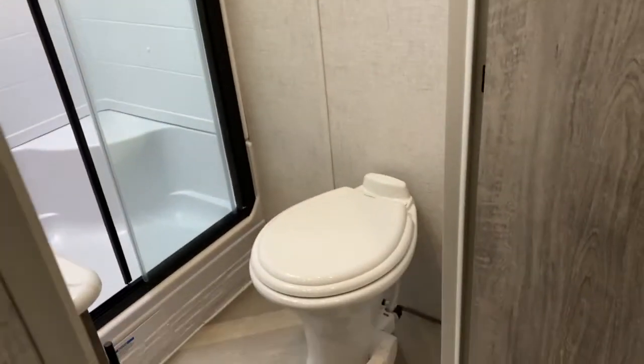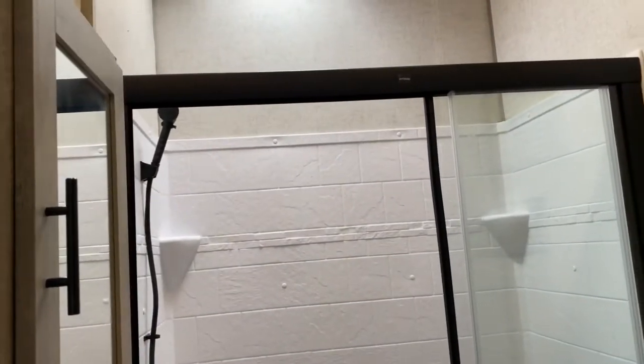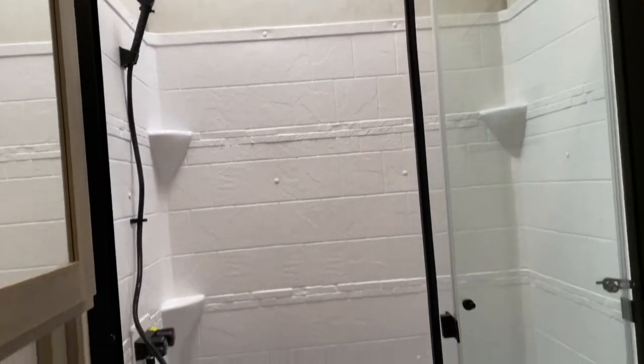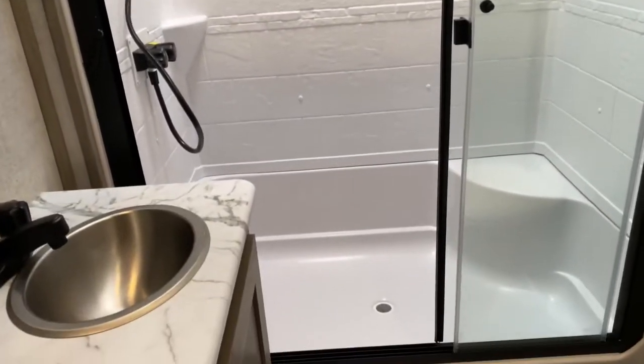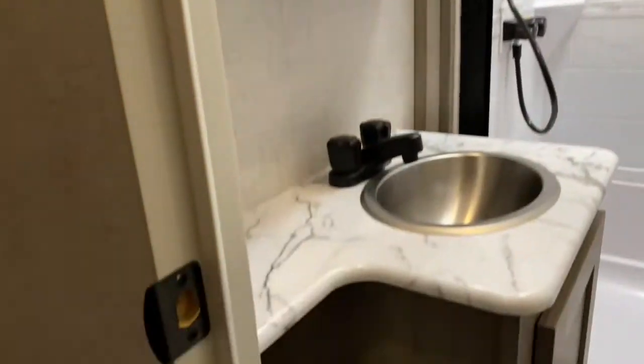Back here you do have your bathroom — toilet and some storage racks. You've got to be about 10 feet tall to hit your head in the shower. You do have a seat in there; it's a large residential shower. And if you are 10'2", there is a skylight in there, so if you need a little more headroom, it's there. Of course, you've got your medicine cabinet and your vanity.